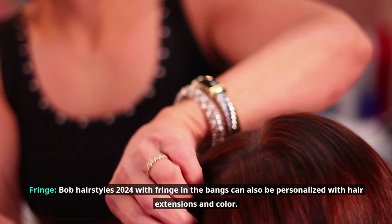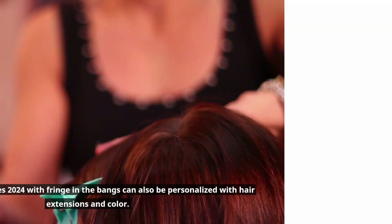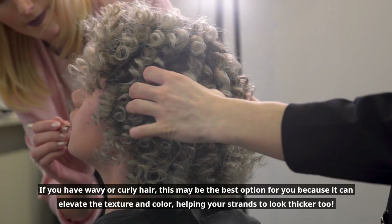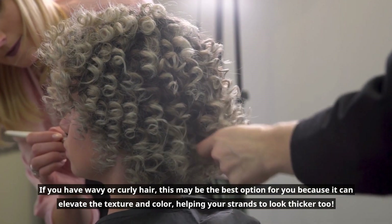Bob hairstyles 2024 with fringe in the bangs can also be personalized with hair extensions and color. If you have wavy or curly hair, this may be the best option for you because it can elevate the texture and color, helping your strands to look thicker too.